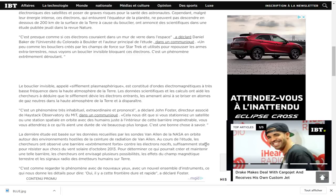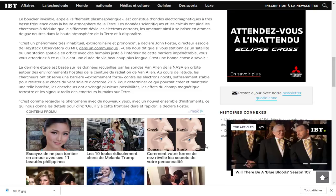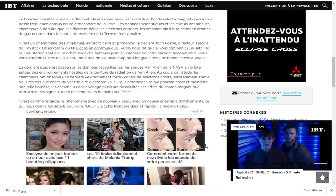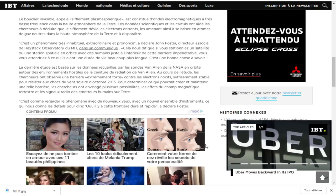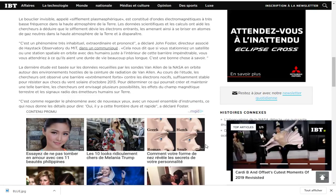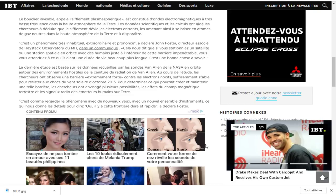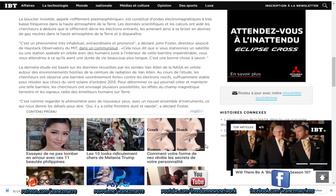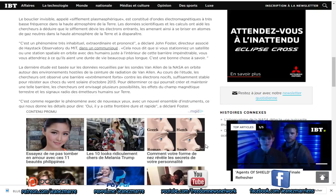C'est un phénomène extrêmement déroutant. Le bouclier invisible, appelé sifflement plasmaphérique, est constitué d'ondes électromagnétiques à très basse fréquence dans la haute atmosphère de la Terre. Les données scientifiques et les calculs ont aidé les chercheurs à déduire que le sifflement dévie les électrons entrants, les amenant à se briser en atomes de gaz neutres dans la haute atmosphère et à disparaître. C'est un phénomène très inhabituel, extraordinaire et prononcé, a déclaré John Foster, directeur associé du Haystack Observatory du MIT.